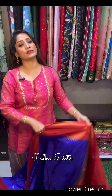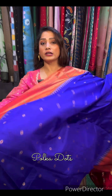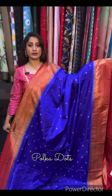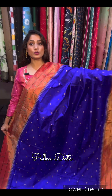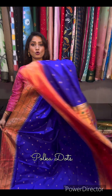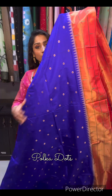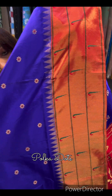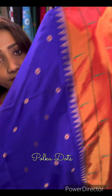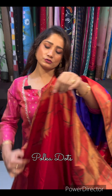Royal blue with red combination — bohat saare combinations dikhaye hain. Next saree hain, aur yeh hai iska palla, yeh hai full body — so gorgeous. Price is 21,000. This is the lower border of the saree, triple muniya border. Minakari bootas are there in the saree — color combination is just gorgeous. This is the palla and the blouse piece will be in red color.